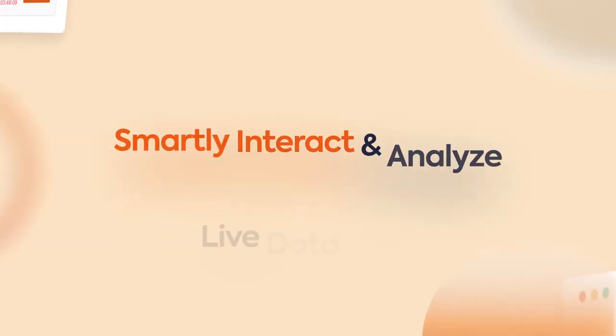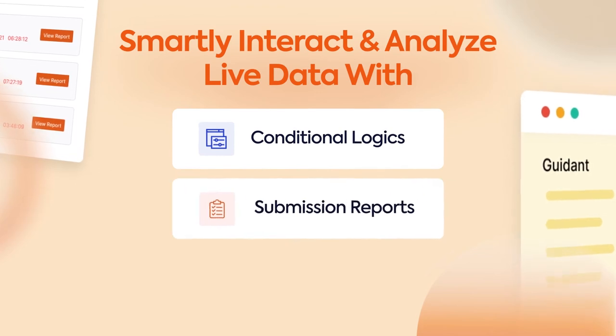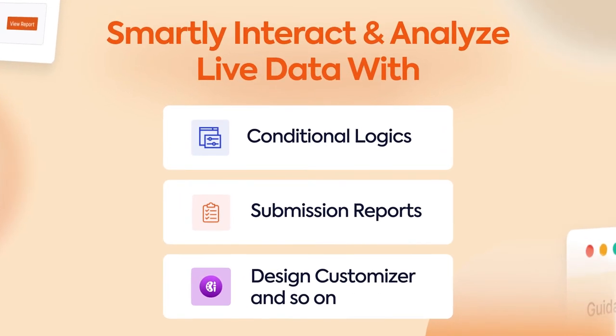Customize everything from scratch or reuse our templates. Smartly interact and analyze live data with conditional logics, submission reports, design customizer, and so on.